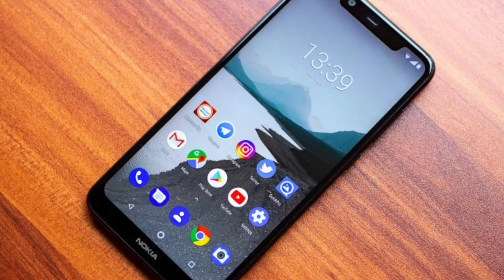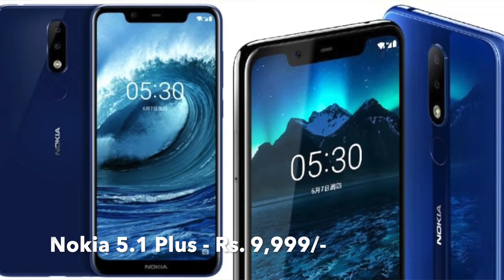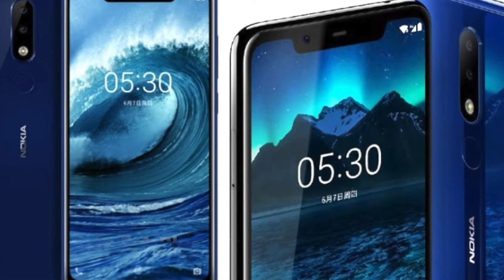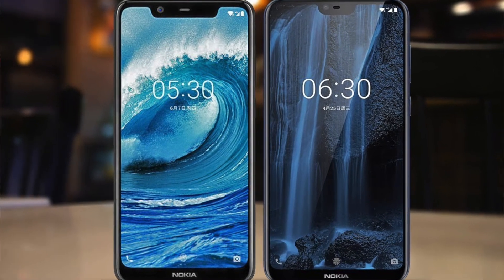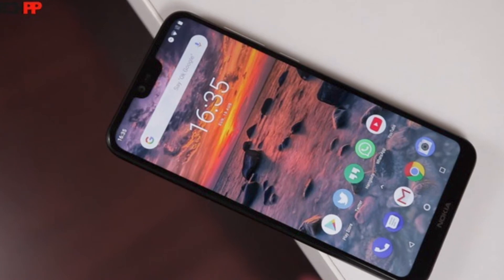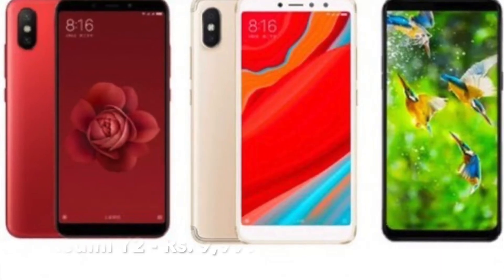Moving on, the Nokia 5.1 Plus and Nokia 6.1 Plus are both available at good discounts. The 5.1 Plus is priced at ₹9,999 and the 6.1 Plus at ₹14,999. Both also come with a bundle exchange offer, and obviously Nokia's excellent software support will be there as well.